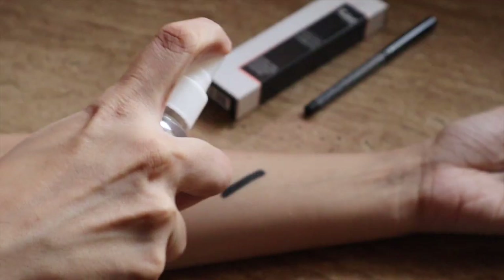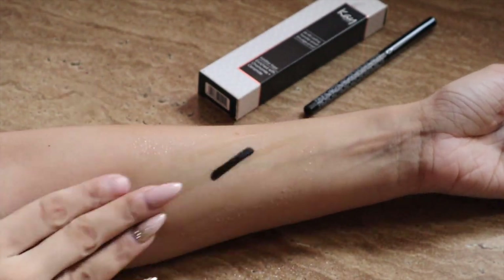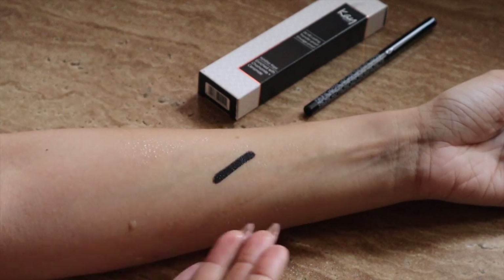K-Beauty claims this kajal is smudge-proof, transfer-proof, and 100% waterproof. When it comes to transfer-proof and smudge-proof claims — my lids are oily, so it does transfer just a little bit. The Onyx kajal, on the other hand, does not smudge or transfer at all if you have oily lids. The Spade is also waterproof, but it does transfer slightly — around six to eight hours it collects toward the outer corner of my eye, though it's not too much. On the water line it stays for a fair amount of time but doesn't last extremely long.